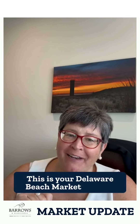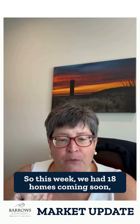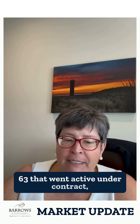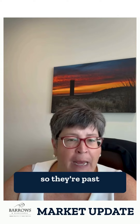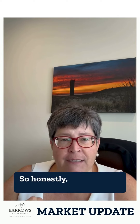This is your Delaware Beach Market Update. This week we had 18 homes coming soon, 123 that moved to active, 63 that went active under contract, 79 that went to pending status — so those are past contingencies — and 108 that closed.